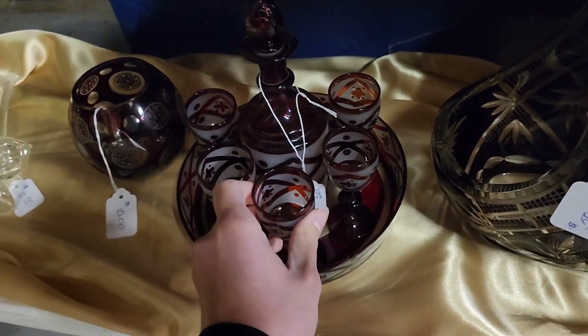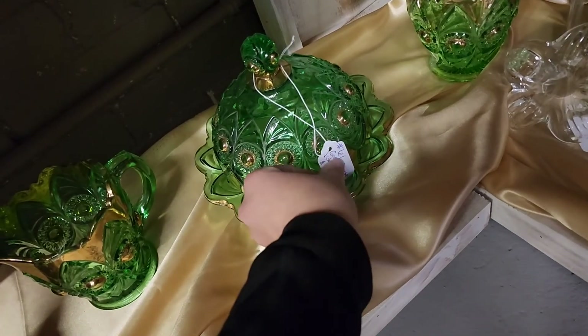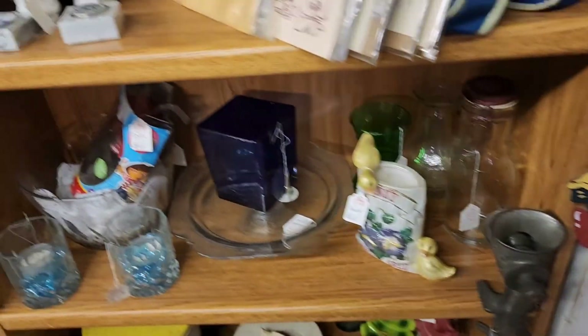I like these two pieces — that was $80 but I was in love with it. This is some green glassware and it says $50 for the whole set, which isn't bad because you get three pieces and the lid, so four pieces.